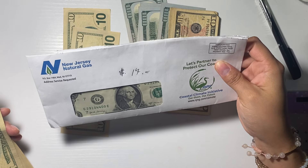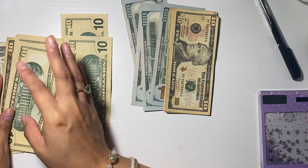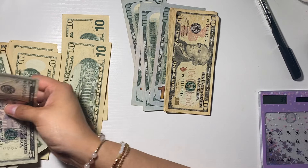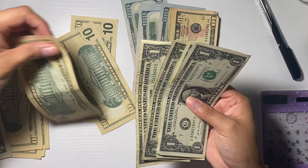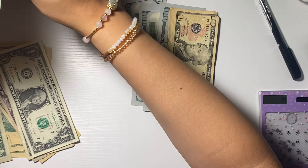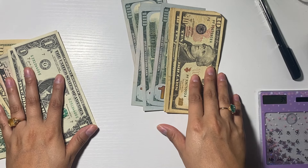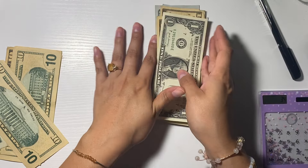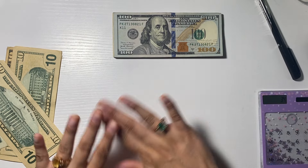We got the bill for New Jersey Natural Gas and it's $17 each person, so I need to put $34 here. I'm combining the money together — $34 and $110 — and taking out the change. That's me already paying for New Jersey Natural Gas. And we said $517 for rent and parking — there's $500 and then $15, $16, $17 — so $517. That goes in rent and parking.